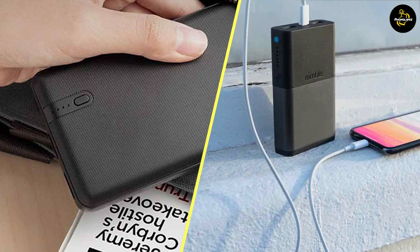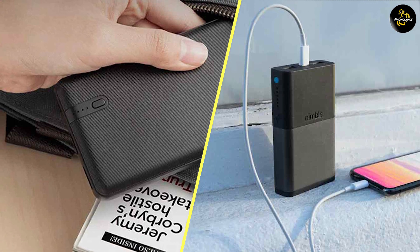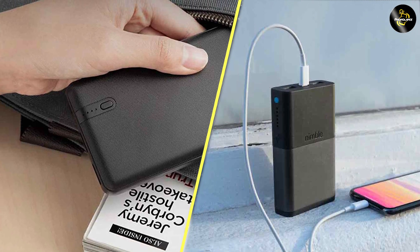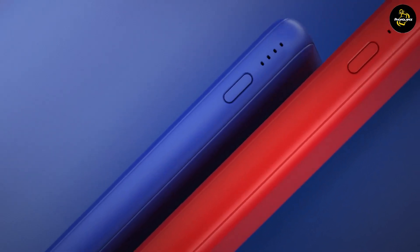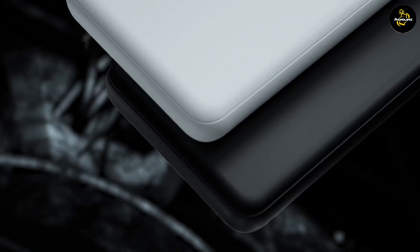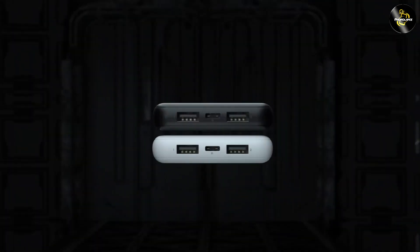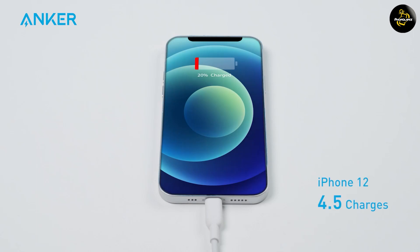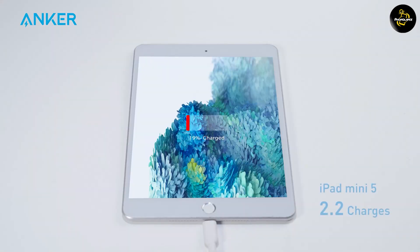We hope this video has shed some light on the differences between 2.4 ampere and 1 ampere portable chargers. If you found this information helpful, give this video a thumbs up and consider subscribing to our channel for more tech-related content. Let us know in the comments which type of portable charger you prefer and why — we'd love to hear from you. Thank you for watching and we'll catch you in the next one.